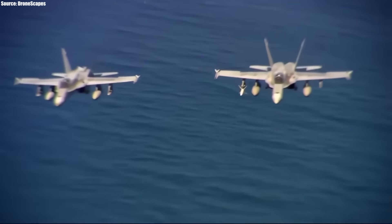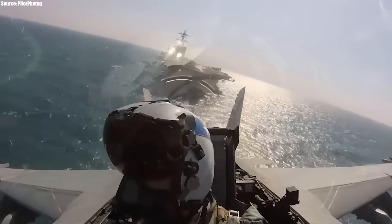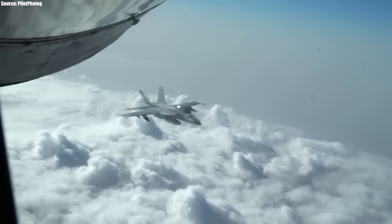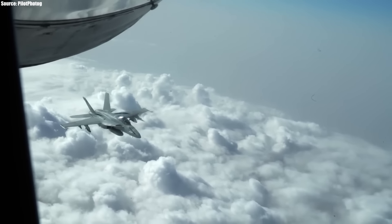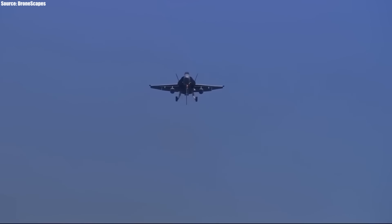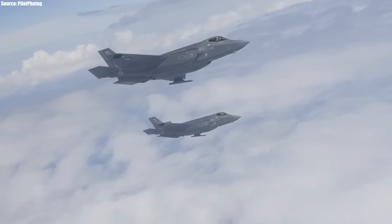In terms of performance, the Super Hornet is pretty quick, with a maximum speed of an impressive Mach 1.6 — or almost 1,200 miles per hour — at an altitude of 40,000 feet.